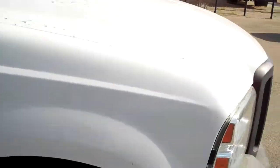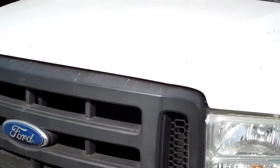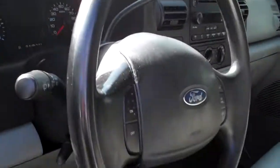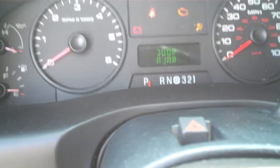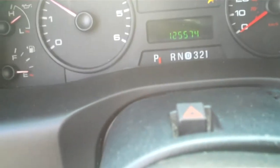This is a gasoline model — 5.4 V8. It's got a bunch of telescoping mirrors, tilt and cruise. The odometer reads 125,574 miles.